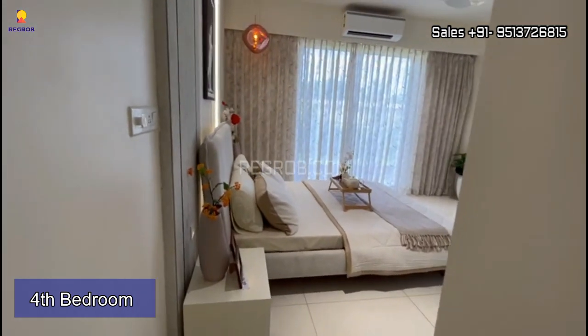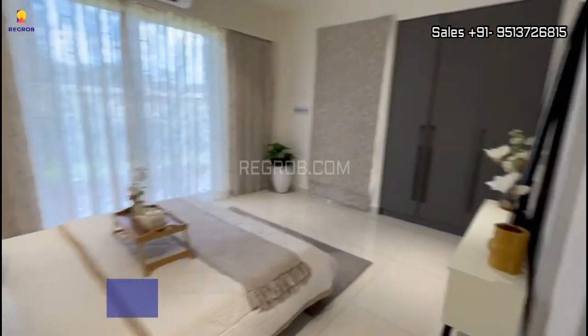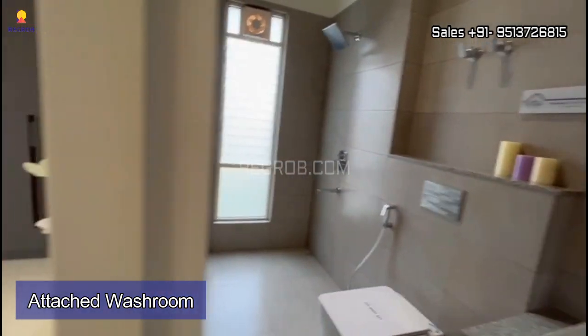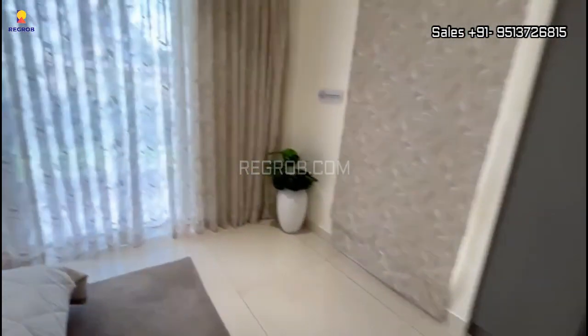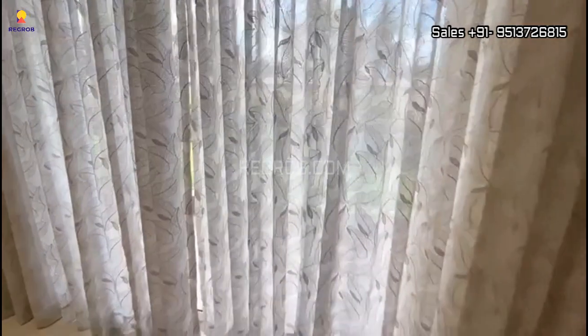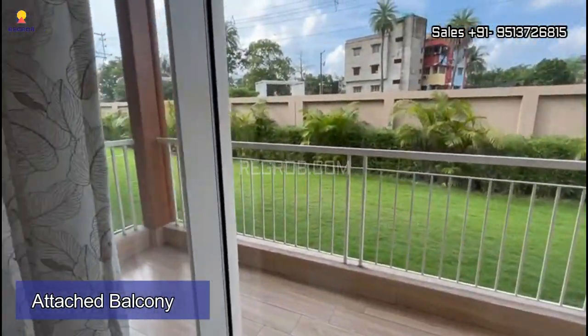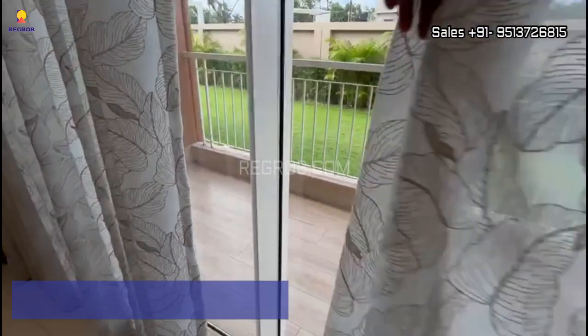Finally we are taking you into the fourth bedroom. Here's the entrance and this is the spacious room, which is designed with an attached washroom as well as an attached balcony. So friends, that's all in this video, thank you for watching.